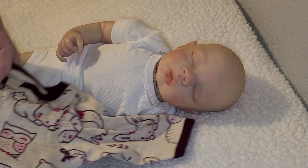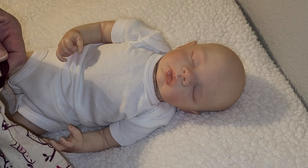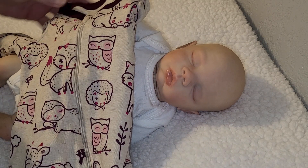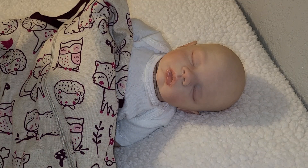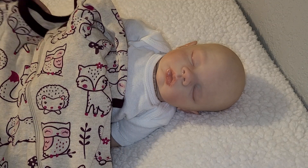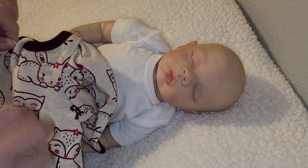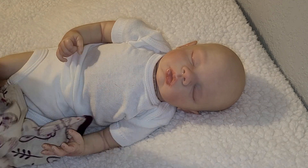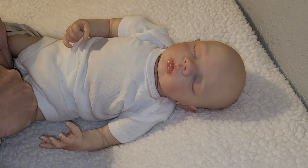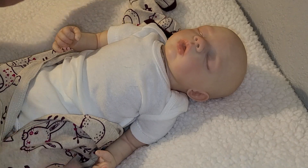We're gonna put this little sleeper on her. It looks like it's kind of big, so it's probably gonna swallow her. It's a Wonder Nations Preemie. It's a heather beige color, and it has owls and sheep and rabbit and deer all over it. It is trimmed in kind of like a cranberry or wine color. The outline of the animals is in that color, and then around the neck and the sleeves is that color — I guess you could call it a wine color.